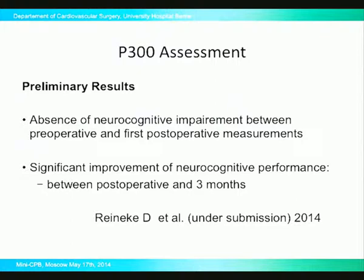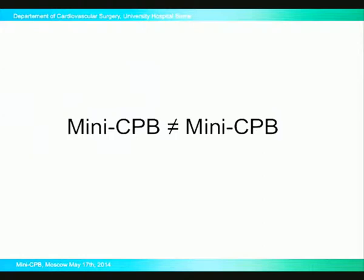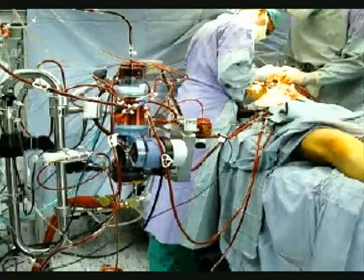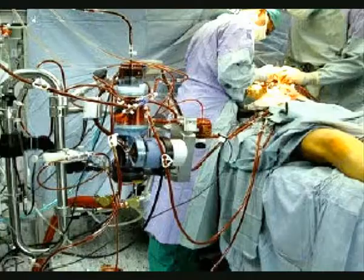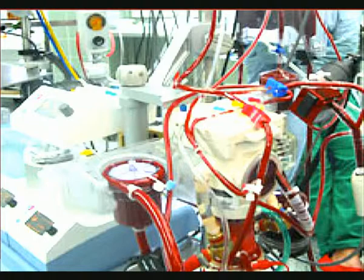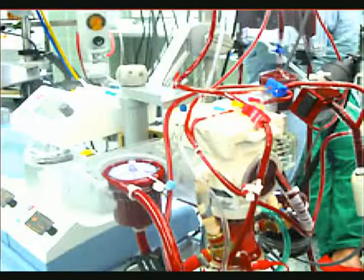One problem is that in the literature, mini-CPB is not always really mini-CPB. I have visited several units where people thought they were performing miniaturized bypass, and I saw quite a lot of interesting combinations — mixed systems with cardiotomy reservoirs and still a lot of tubing. We try to be really puristic and limit the system to only what is truly necessary.